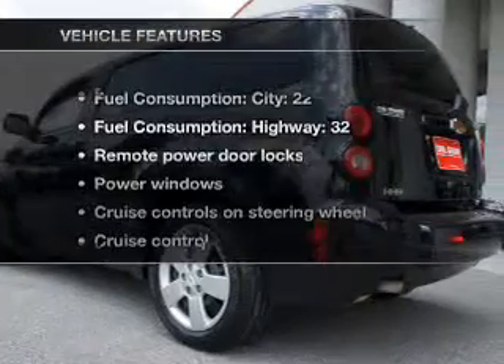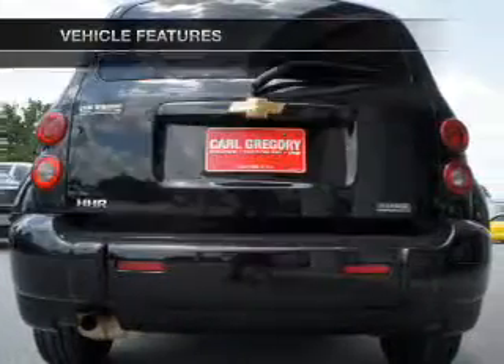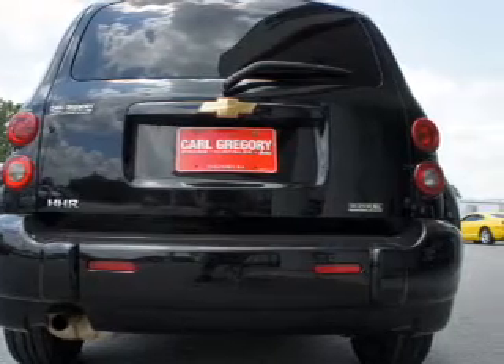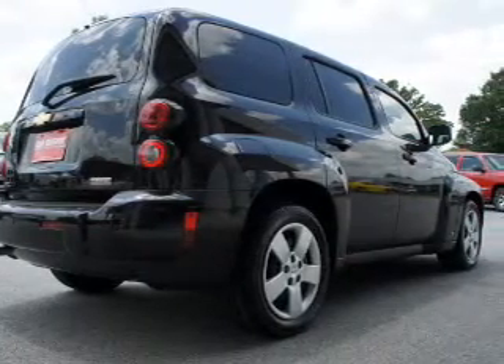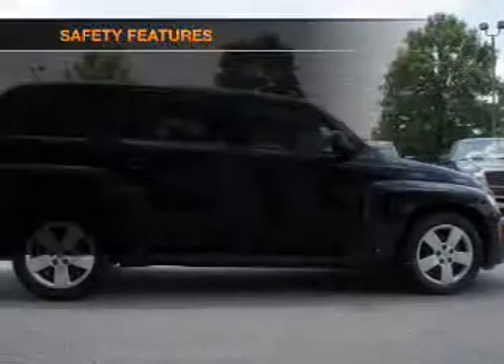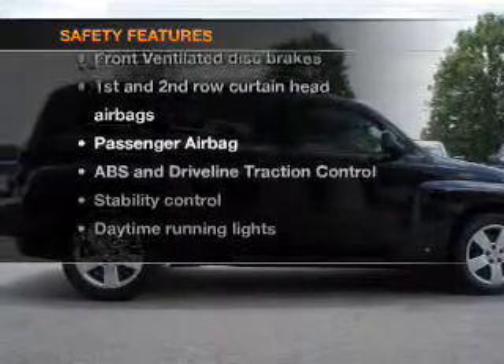With these notable features, you won't want to miss out on the opportunity to own this amazing ride. Power door locks, power windows, cruise control, an AM/FM stereo with a CD player, a satellite radio, power mirrors, and an alarm system.